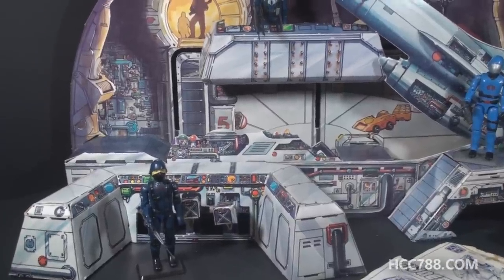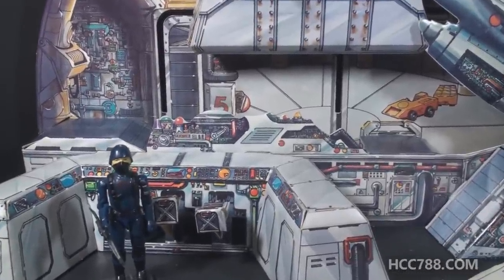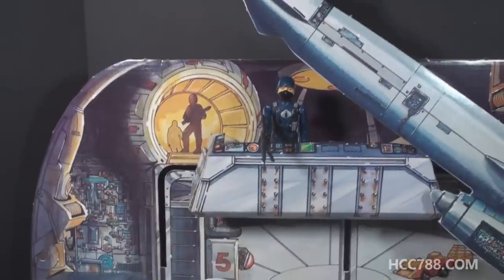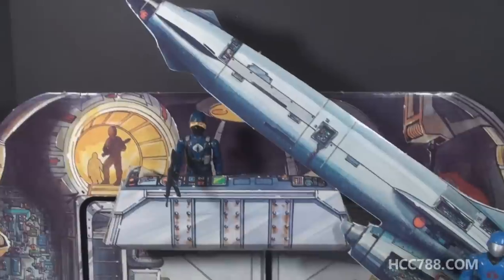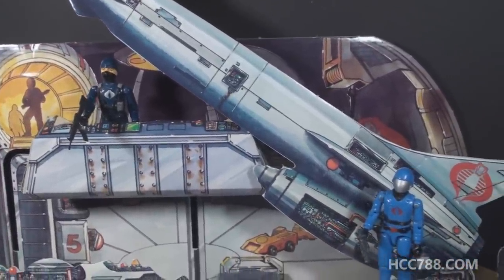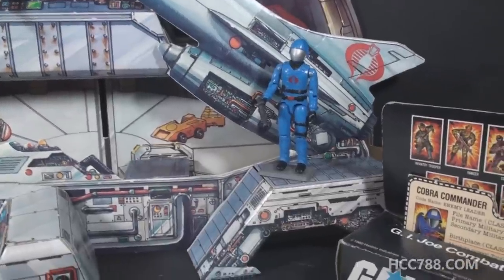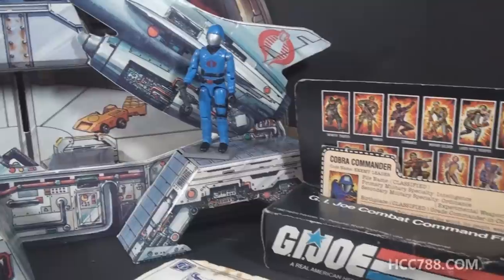I'm going to go handheld for a moment so I can show you some of the details on this playset. This playset was produced very cheaply and quickly in 1982 because Sears wanted an exclusive G.I. Joe playset from Hasbro, but it takes quite a bit of time to produce a plastic toy. By going with cardboard, they were able to produce a playset quickly and cheaply.